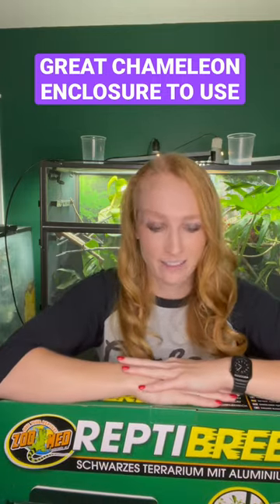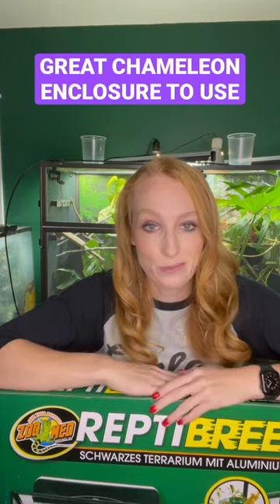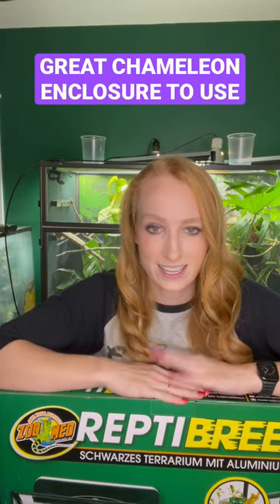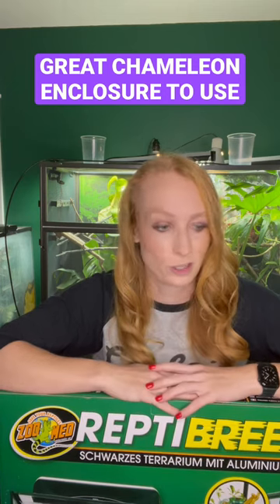I will be building this very shortly to put something in here. Thank you so much to the Pangea team for sending me this. Excited to build it. I've never actually built a Zoom-in Reptibreeze, so I'll be doing a whole YouTube video on that.